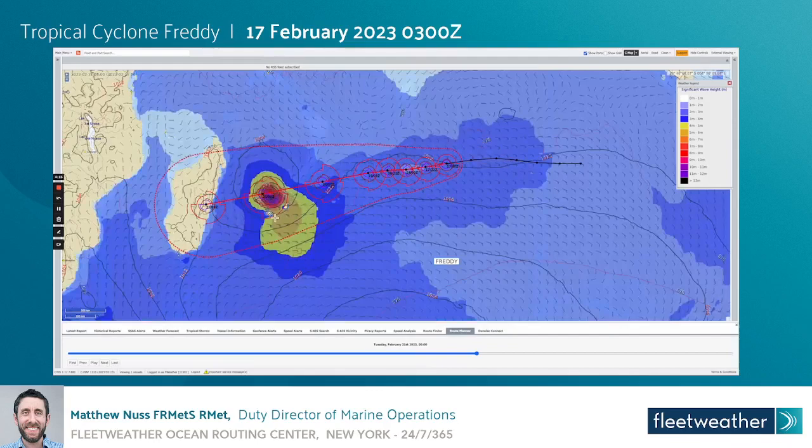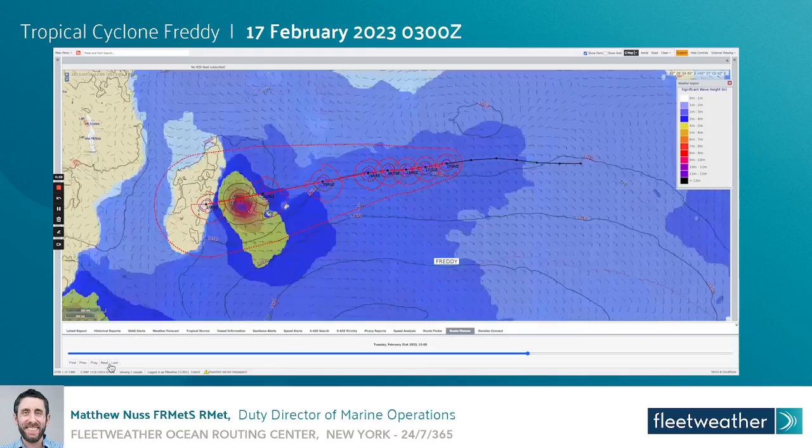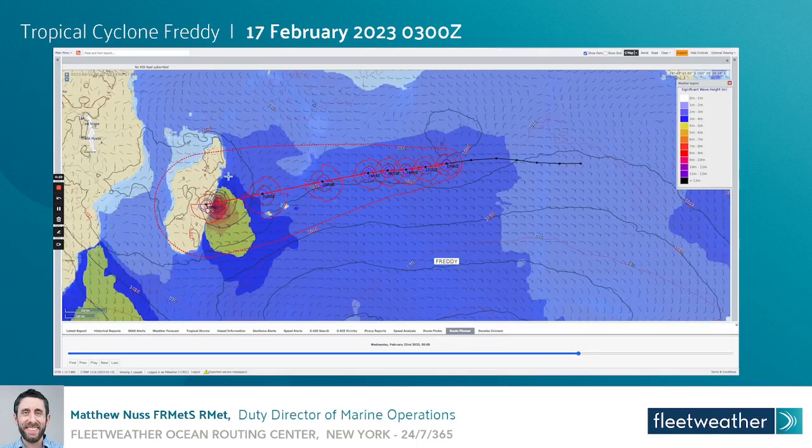You can see the increasing gale radius especially on the southern side, and we will watch exactly where along eastern Madagascar it makes landfall. Landfall right now is expected to be sometime on February 22nd. We'll continue to keep a watch here at the Fleet Weather Ocean Routing Center — please make sure you subscribe to our channel and follow us on LinkedIn to receive all the latest weather and routing news. Once again this is Matthew Nuss from the Fleet Weather Ocean Routing Center. Stay connected and safe.